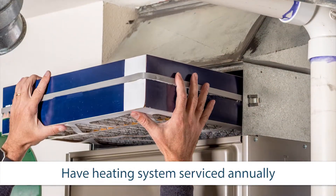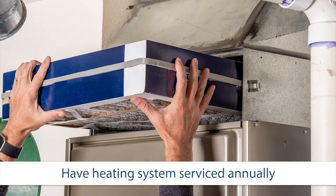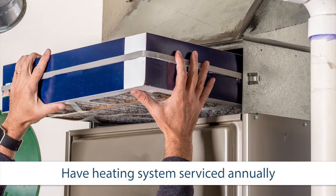Have your heating system, water heater, and other gas, oil, or coal burning appliances serviced every year by a qualified technician.